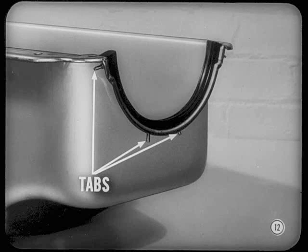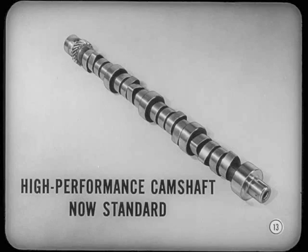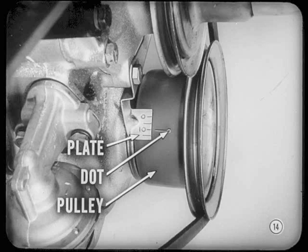Any other features on these engines? The high-performance-type camshaft used only with the super-pack last year will now be standard on the two-barrel carburetor job. The cams hold intake and exhaust valves open four degrees longer, providing better performance. There's also a simpler timing procedure for these engines, Lou. A plate on the timing chain cover carries the timing marks. You check a dot on the pulley against these marks. After top dead center, marks are no longer shown.